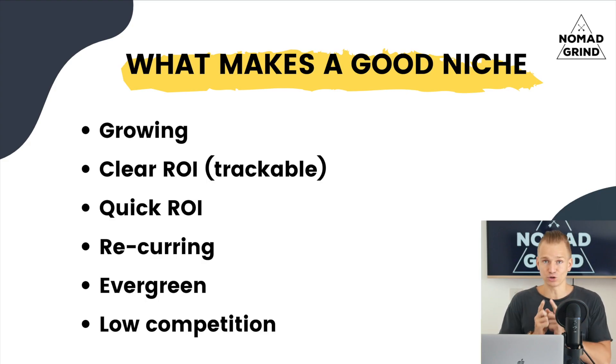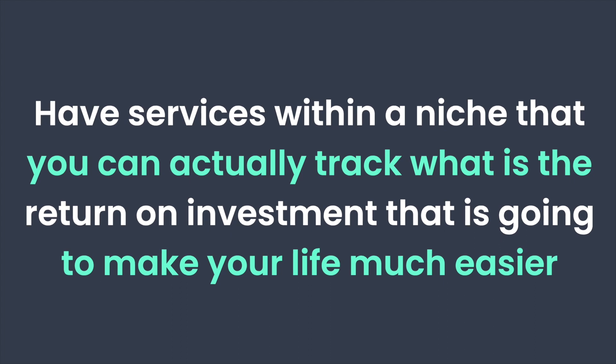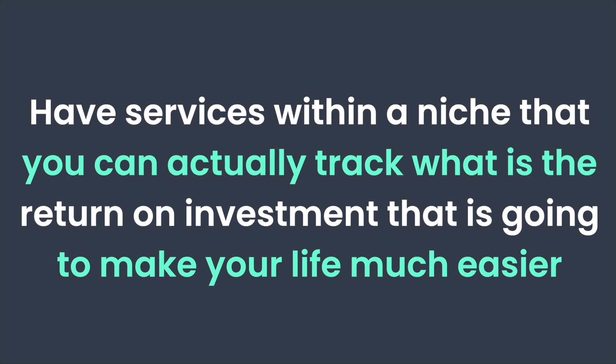Usually you want to look at at least the last five years. Another very important thing that a lot of people miss is when you're looking for a niche, you want to find one that has a clear return on investment that you can track. You can have services within that niche where you can actually track the ROI. That is going to make your life so much easier when it comes to actually selling services.